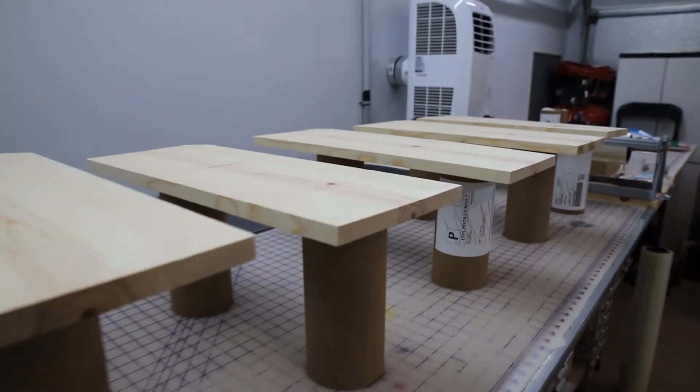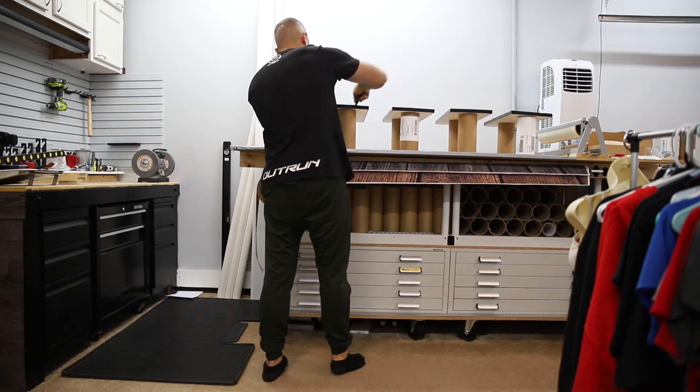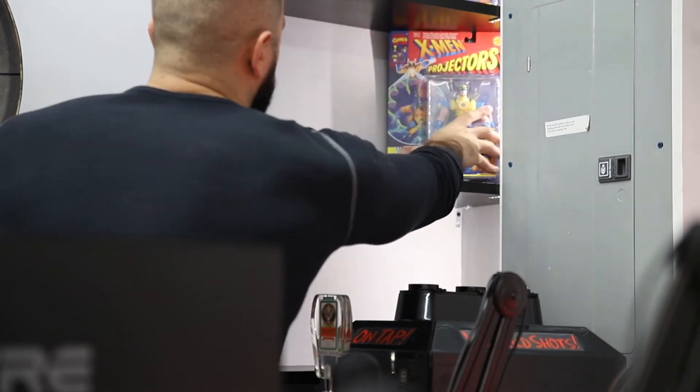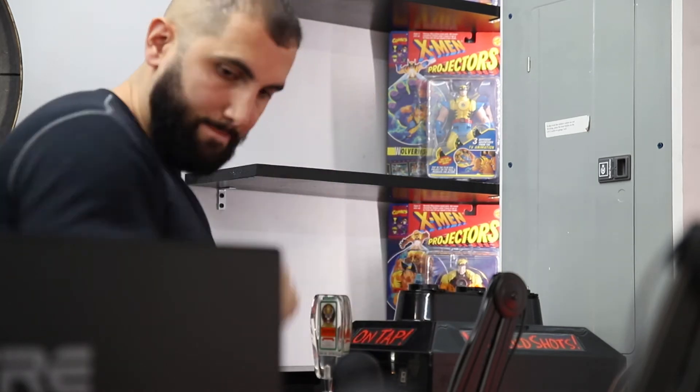I started by having a central focus point of these vertical shelves — these two-foot black shelves. I really wanted this space to be an area where I could show my collectibles and some of the things I've had from my childhood that I think bring not only visual interest to the space, but kind of show a bit of my personality.